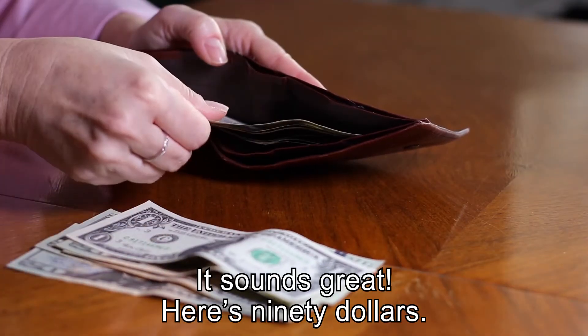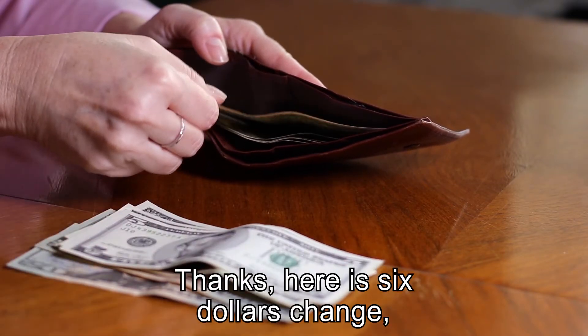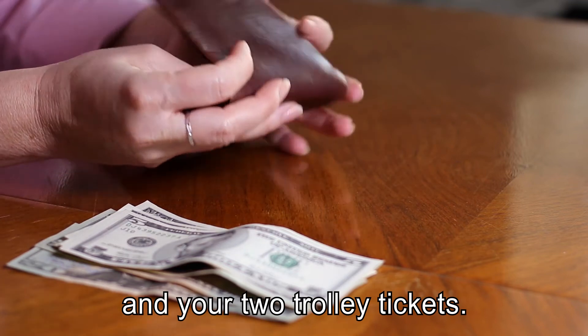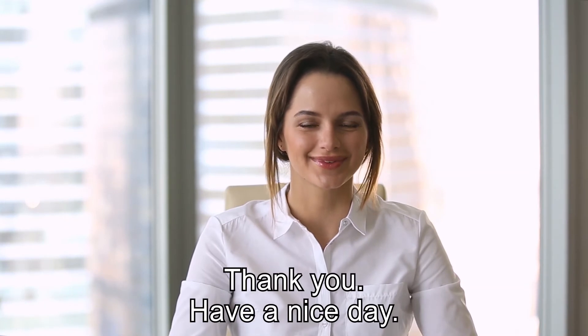It sounds great. Here's $90. Thanks. Here is $6 change and your two trolley tickets. Enjoy. Thank you. Have a nice day. Bye-bye.